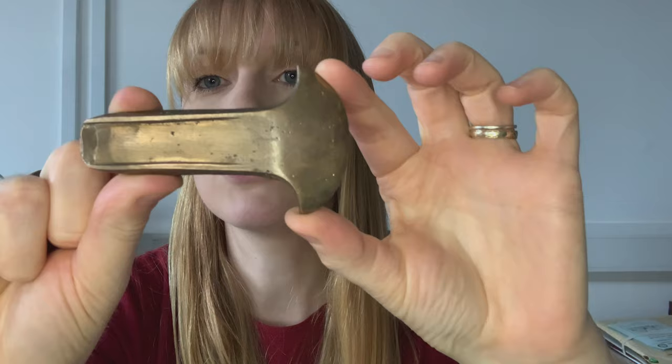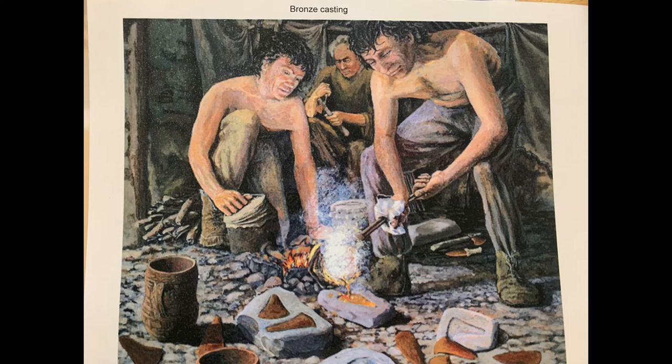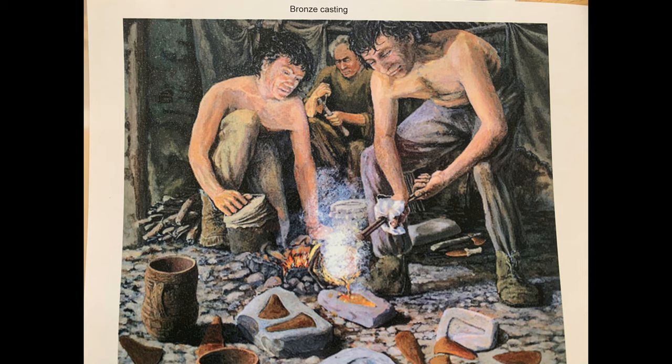It's bronze in colour, just like it would have been if it had been made back in the Bronze Age. And it's a great example of a Bronze Age axe head. It would have been cast using a mould, and liquid bronze would have been poured into the mould and cooled.